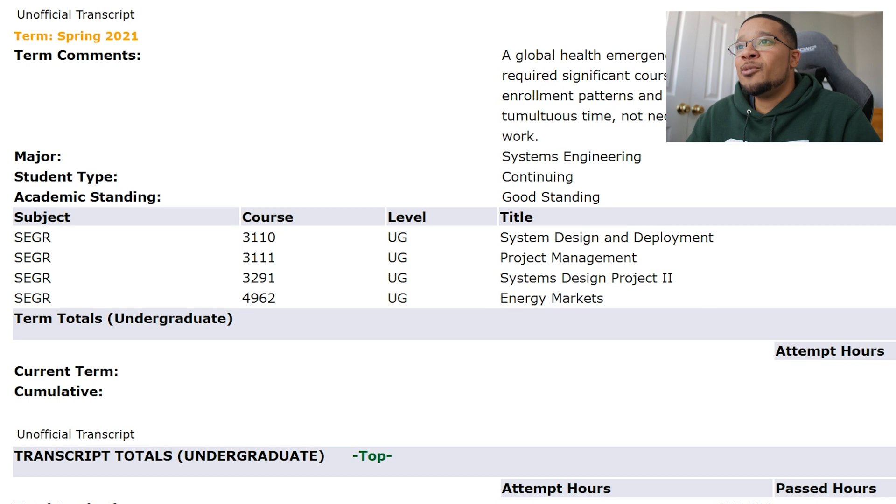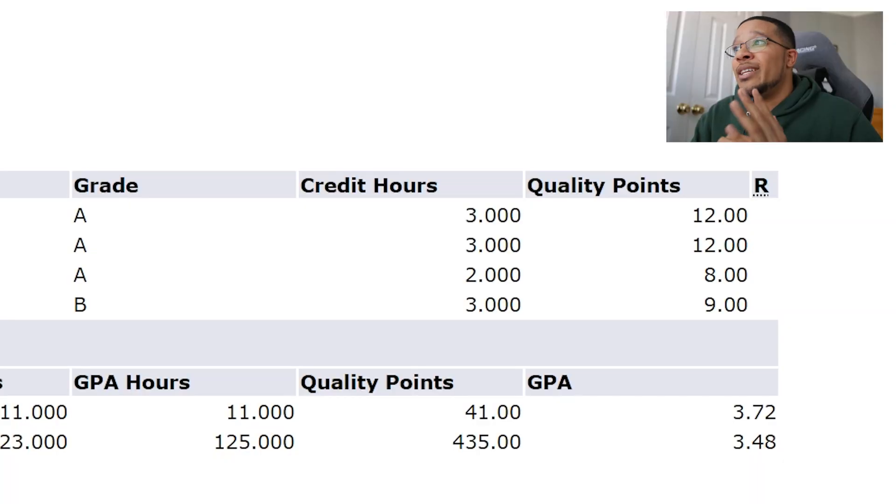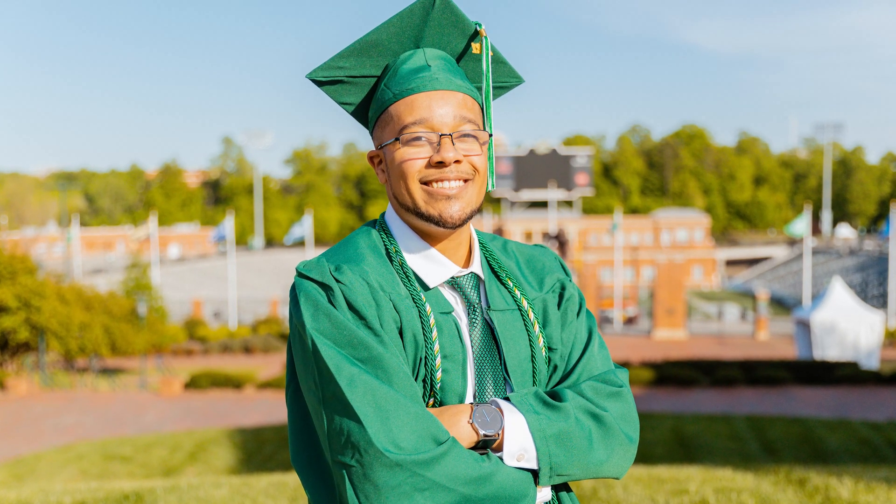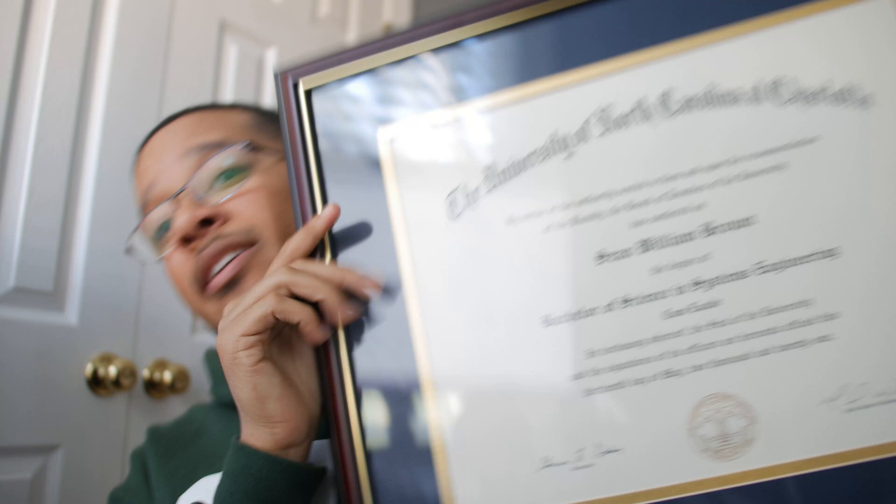One of my least favorite classes was Energy Markets — a mix of business and engineering students learning about energy economics: calculating prices, figuring out market value, and the actual engineering of energy systems. The professors were really tough but I ended up with a B — I think I almost bombed the final but had strong enough homework and assessments to pull it through. That summed up my systems engineering degree. I graduated with honors, and interestingly, with a systems engineering degree at UNC Charlotte you're automatically guaranteed a math minor — you just have to declare it because it's built into the major.